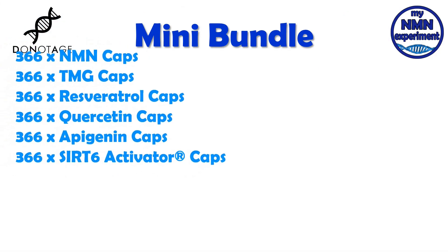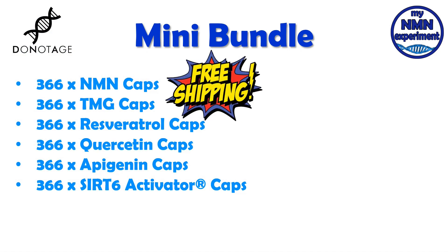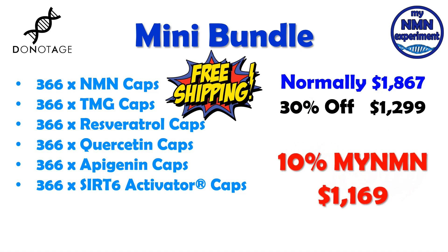Let's look at the mini bundle: 366 NMN capsules, TMG, resveratrol, quercetin, apigenin and the SIRT6 activator. Shipping will be free. If you were to buy these individually, it would cost you $1,867. The Black Friday discount of 30% off gives you that for $1,299. Add to that the 10% myNMN discount code and it drops down to $1,169. That's an overall saving of $698.